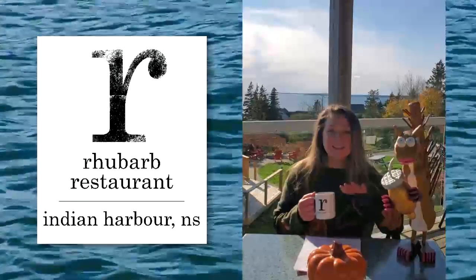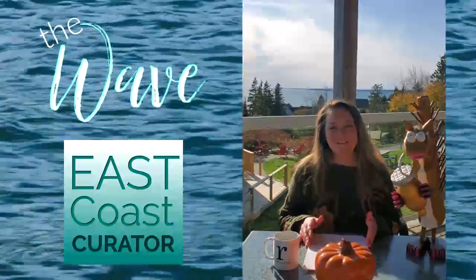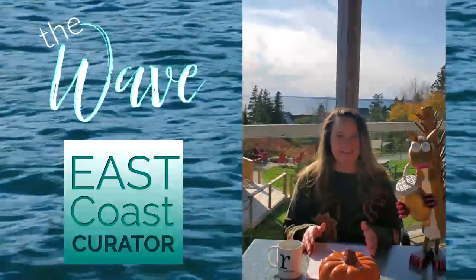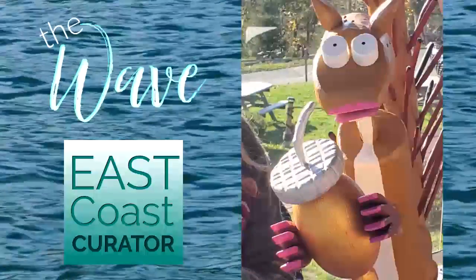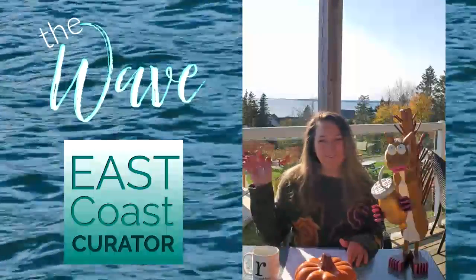For the details on this spectacular spot, go to rhubarbrestaurant.ca. For details on these stories and so much more, head to eastcoastcurator.com. I'm Stephanie Beaumont. And I'm Scarlet the Squirrel. Thanks so much for watching The Wave. Stay safe. Be kind. We love you.